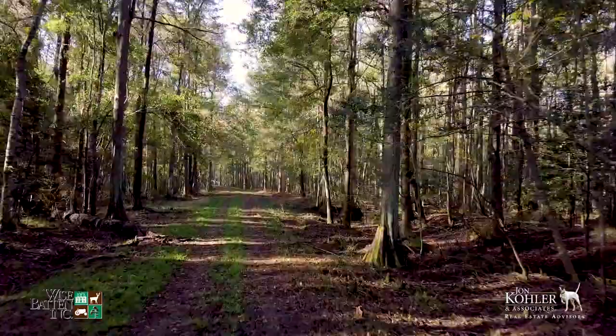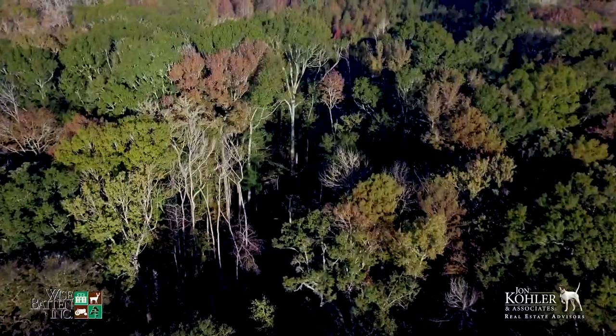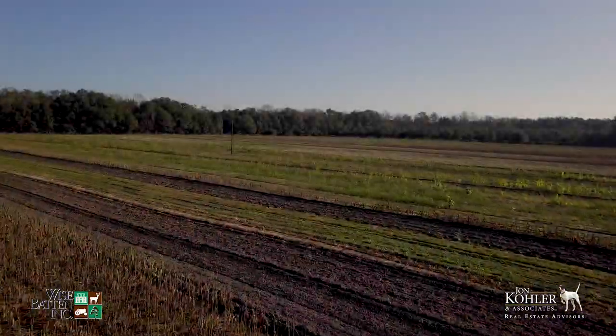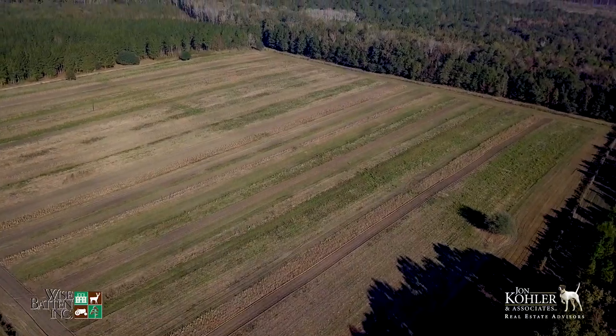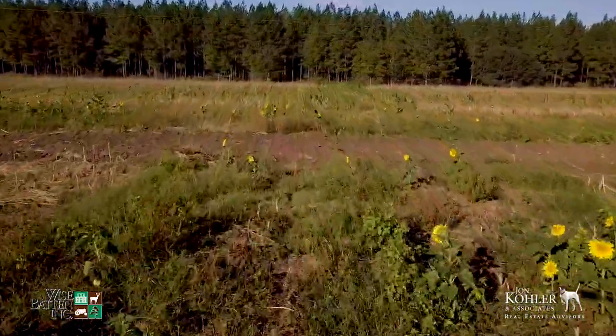Large hardwood bottoms are very conducive for turkey hunting. The property has good bird populations and excellent habitat. There is also a large 25-acre dove field complete with wire and surrounded by an eight-foot fence protecting your crops from unwanted guests.